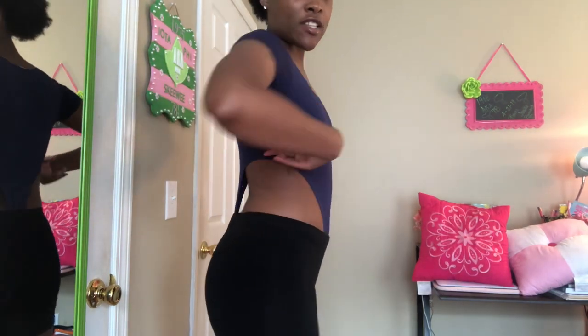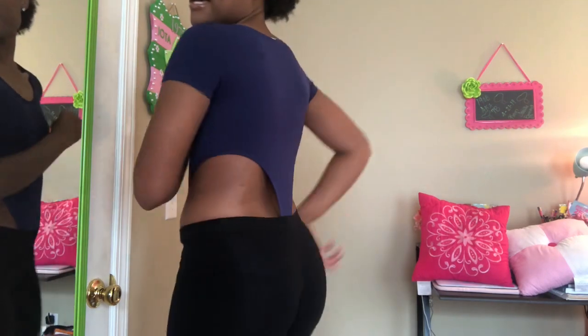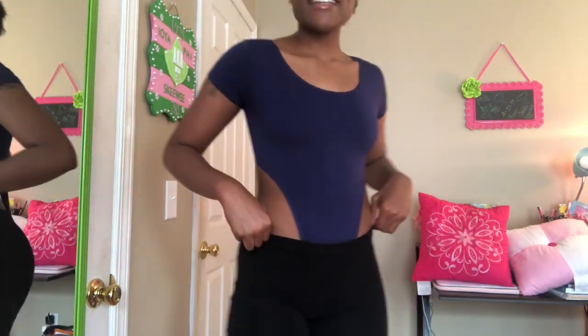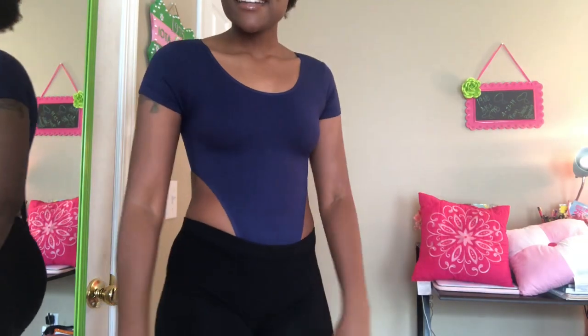Next is this little high-cut bodysuit. I got this from Fashion Nova. I'm not sure if I really like it because of the back part, but I guess I'll make it work. This is something I've had for a while, I just haven't worn it because I don't know if I like it quite yet.